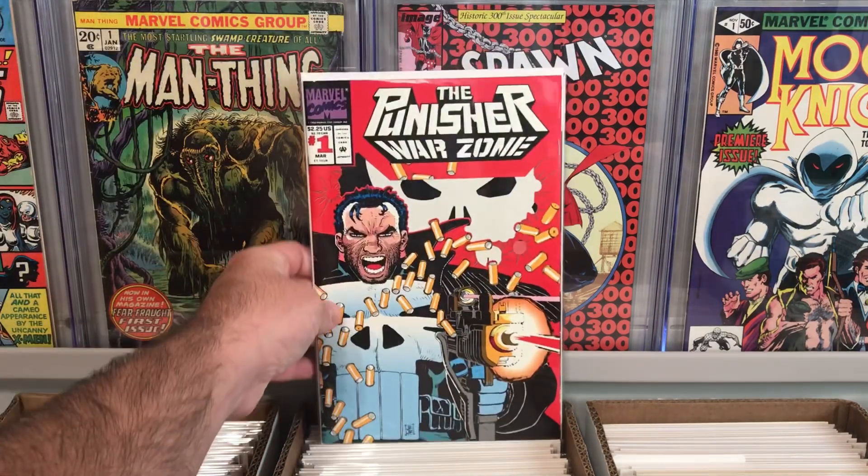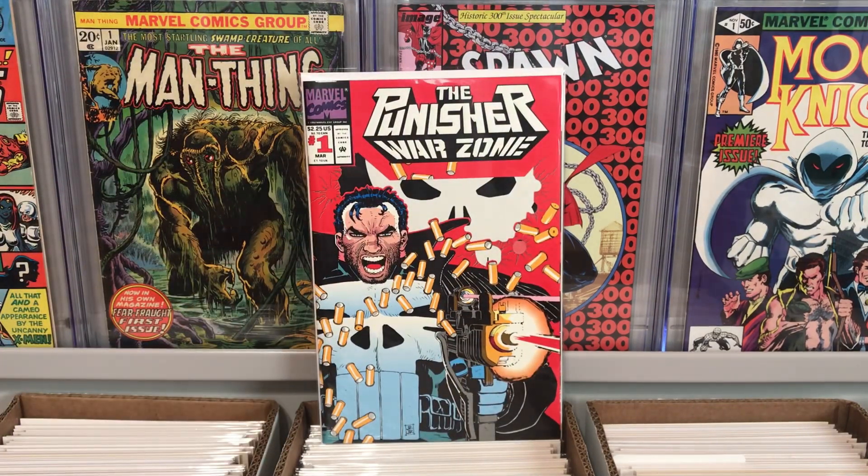First book here is Punisher Warzone number one. It's in near mint condition, it's got that really cool die-cut cover, and it's a number one — 90s, you know, can't go wrong. I love Punisher and I actually didn't even have this one in my collection, so this one's for me.